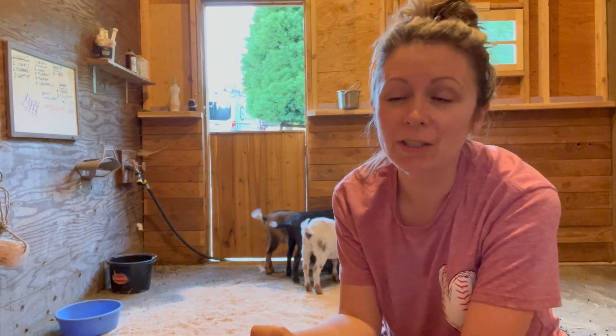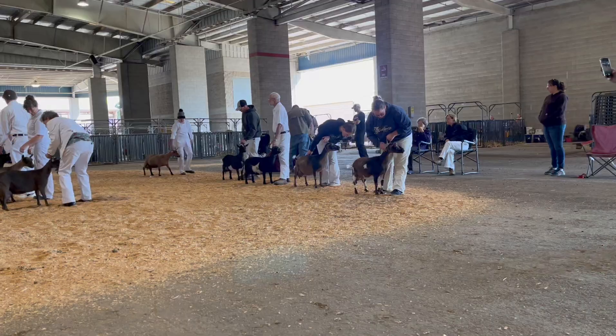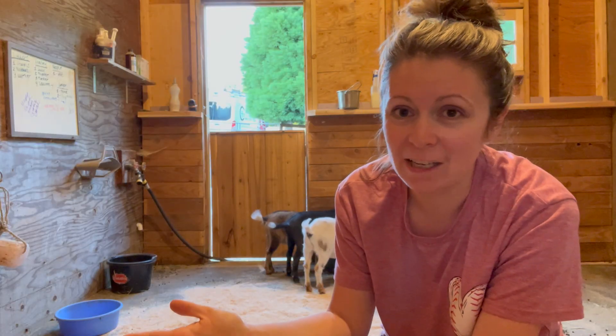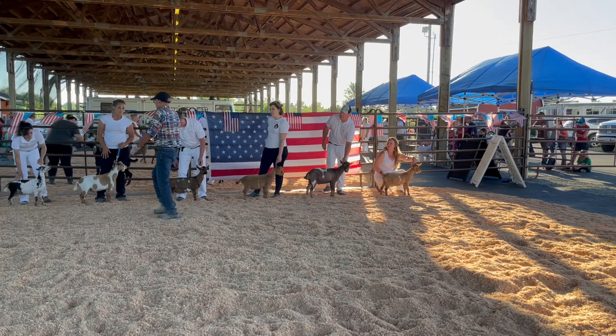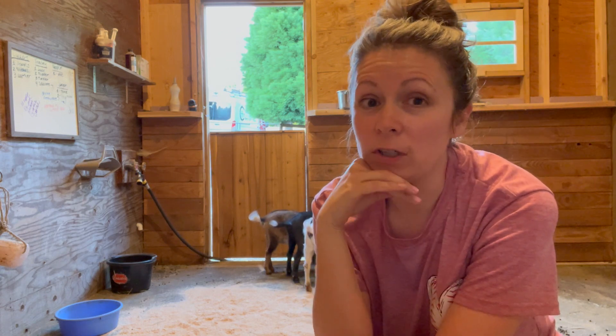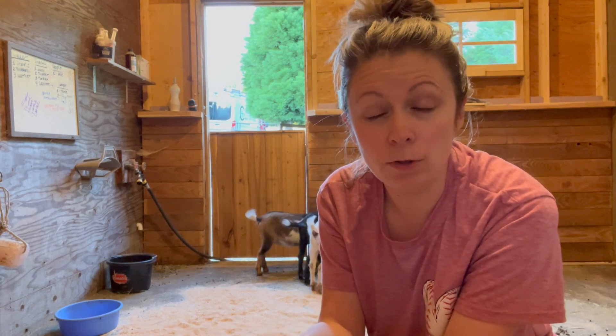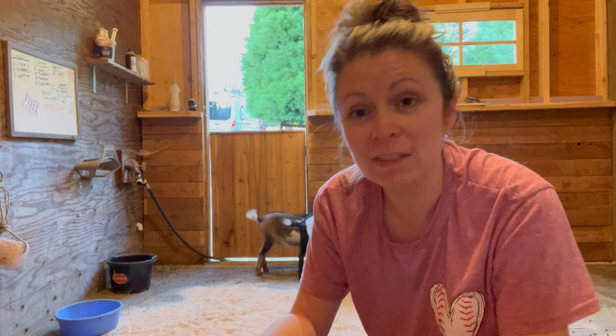Hey guys, welcome back to our channel. We've been really busy with all the goat kittings that have happened. We just attended two goat shows — one in Salem Morgan, and then Barn in the USA, our favorite show. The highlights were Mavis at the Salem show: she was best udder in her class. She almost got first place but in the last minute the judge switched first to second. That's okay — we know what we need to improve and we have brought in a new buck for that very reason.